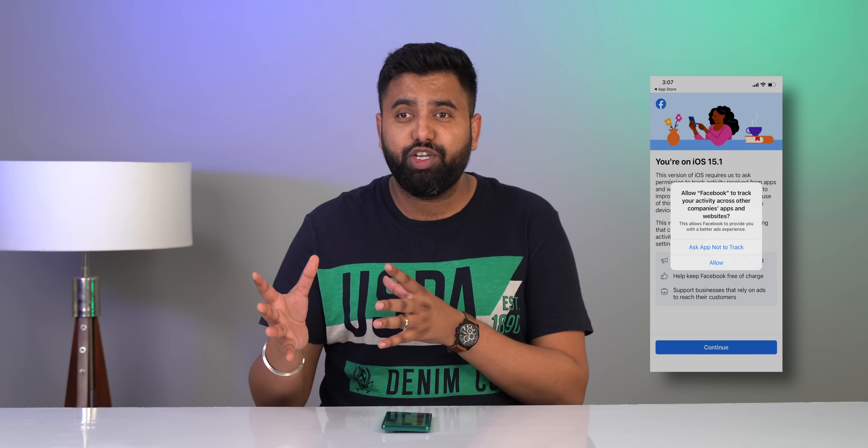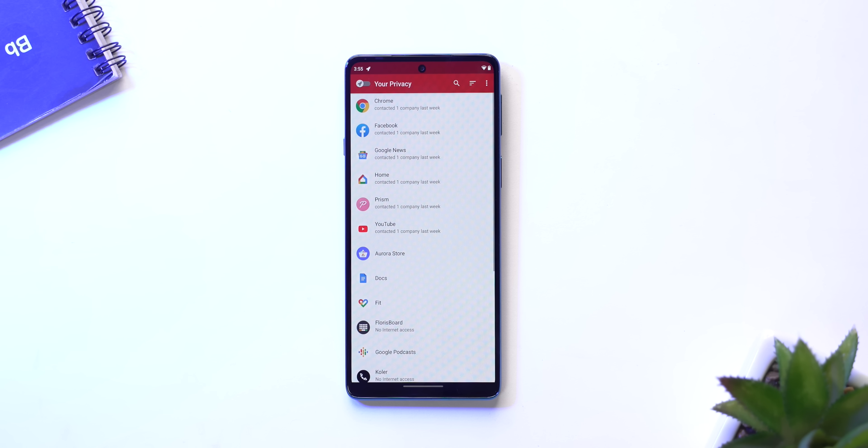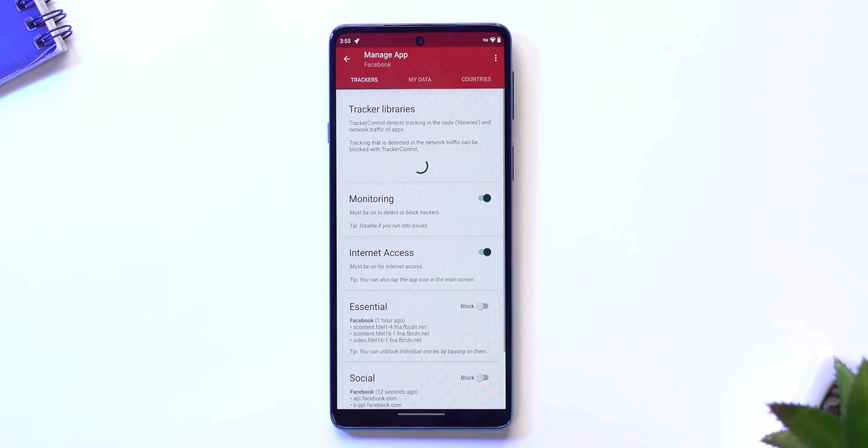iPhones have this really cool 'Ask App Not to Track' feature which, even if you're an Android fan, you still have to appreciate. Android has no such feature obviously, but you can still stop trackers in apps with Traffic Control. This is a great open source app that lets you control the data collection and tracking in apps. When you turn this on, it starts working as a VPN, tracking the network communications apps are using, then it divides trackers into essentials, social, etc.